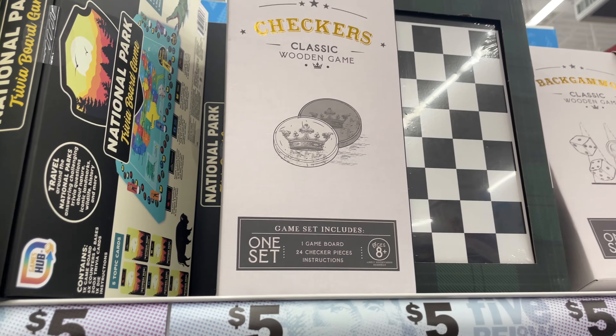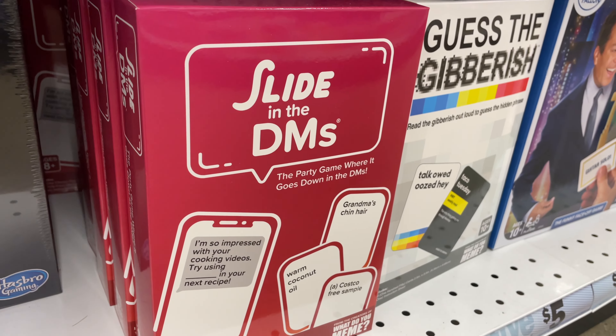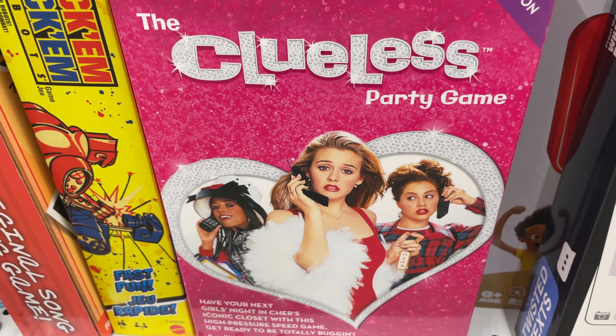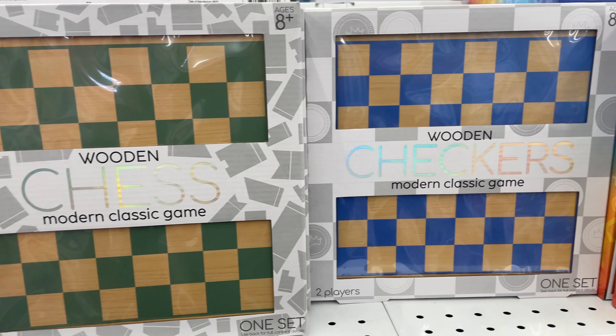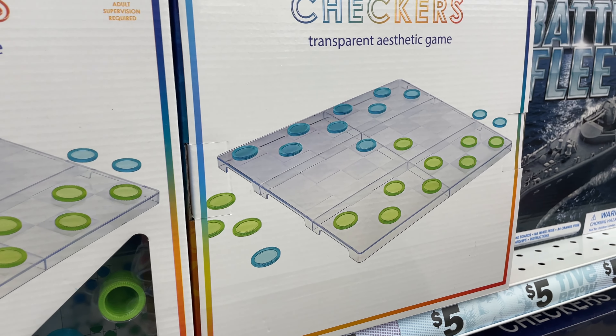The holiday season is usually about getting together and reconnecting with friends and family, and having some games on the table are a really good centerpiece for conversation. Like, I don't know how to play checkers, but something about this checkerboard — it's just going to create conversation.